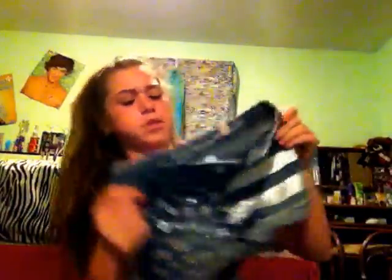Both shorts I think are high-waisted. First, I got these shorts and they're really, really sparkly, as you could tell. And I love them.